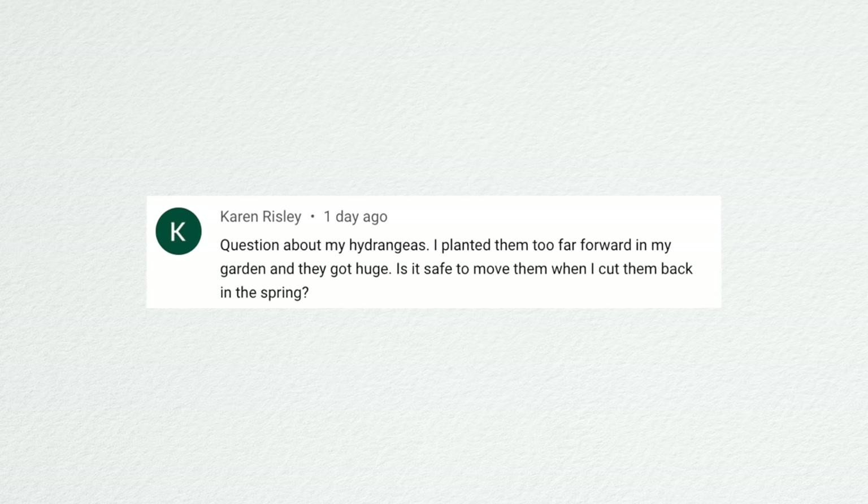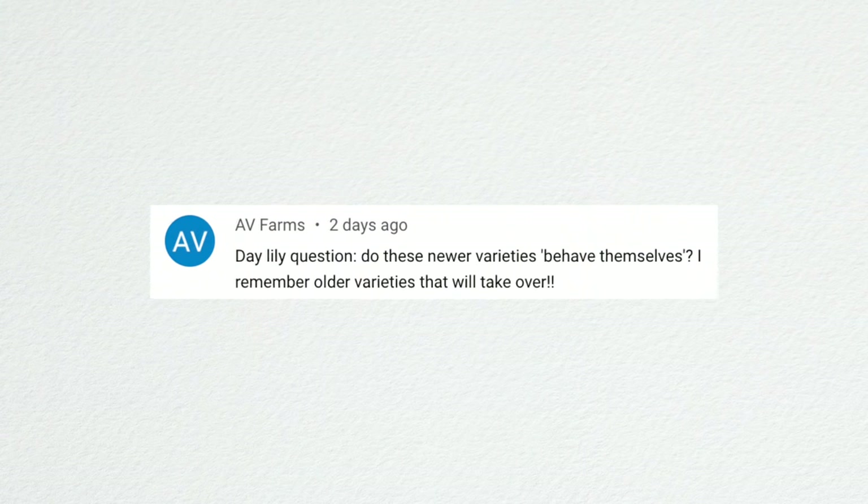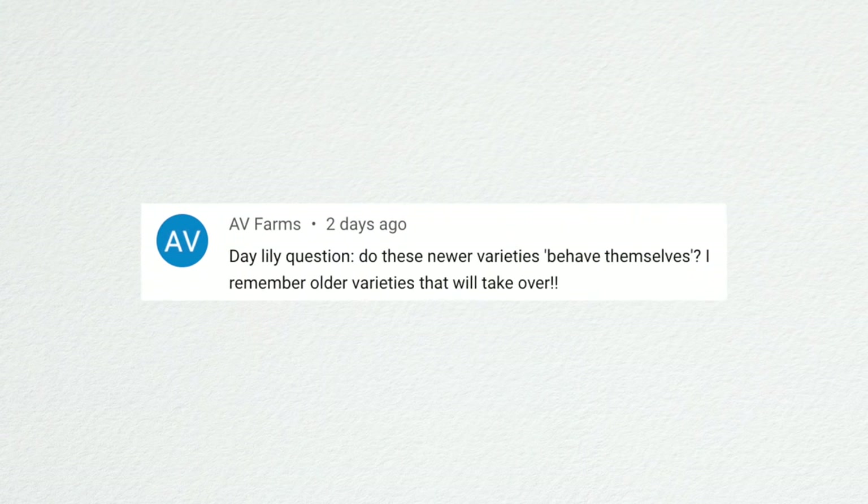Karen asked about transplanting hydrangeas that got too big — is it safe to move them when cutting back in the spring? It's always a risk, but I think spring cutback time is the best time to do it. Give them a good haircut, move them, keep them very well watered. The more mature they are, the higher the risk. AV Farm asked about newer daylily varieties behaving themselves — the orange smoothie variety I planted has been in my garden for quite a few years and has stayed to itself, never taken over.